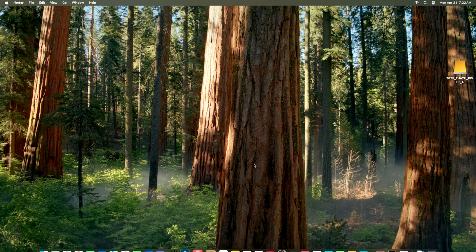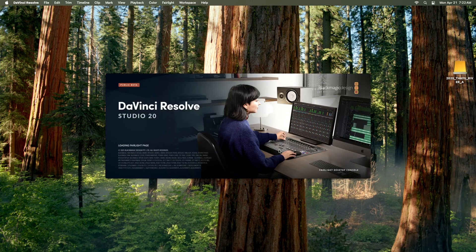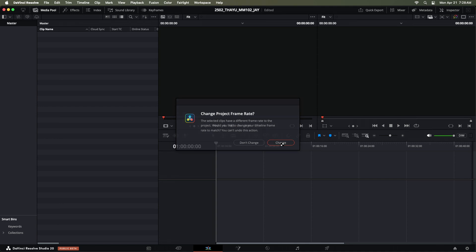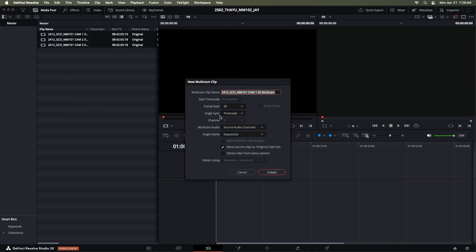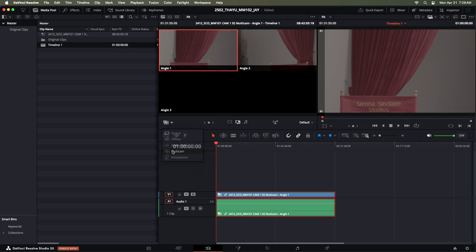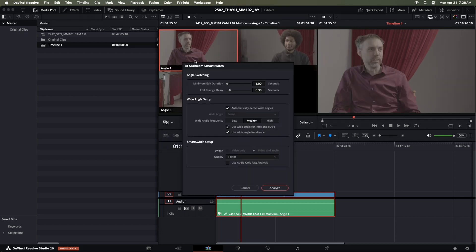Let's get into that post environment. At the time of producing this, version 20 of Resolve is still in beta, so your mileage may vary. Because the workflow is so simple, we decided to demo the entire editing process start to finish without cuts. Here is that process step-by-step: first, create a new project and import the three camera RAW recordings into the media pool. Select all three clips and create a multicam clip using timecode to sync the files. Drag that multicam clip into your timeline, load up your preview window, switch it to multicam, and click the multicam AI edit tool. Click Analyze — and congratulations, your editing work is done.